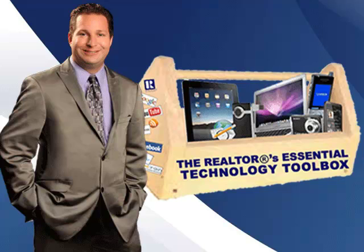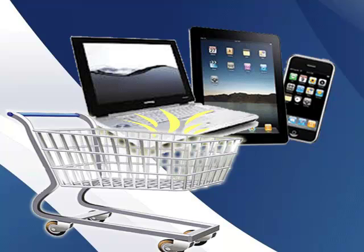You want to know how to save and make money by using technology to run your real estate business? Then you need to attend the Realtors Essential Technology Toolbox class, as you will learn how to pick and shop for the right computer, tablet, or smartphone for your personal needs.